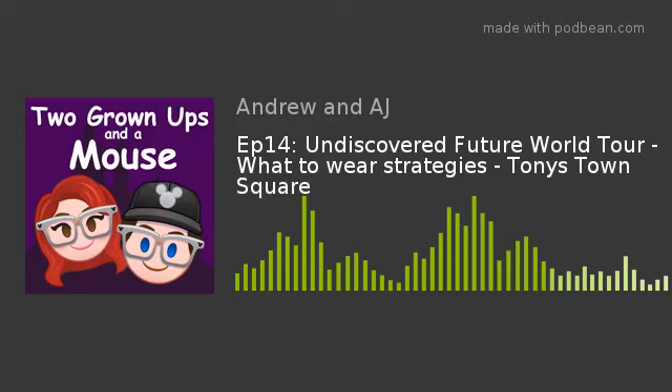This is Two Grown-Ups and a Mouse, episode number 14. Today we are talking about the EPCOT Undiscovered Future World Tour, what to wear at the parks, and Tony's Town Square Restaurant located in Magic Kingdom at Walt Disney World.